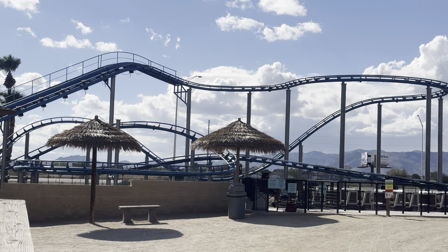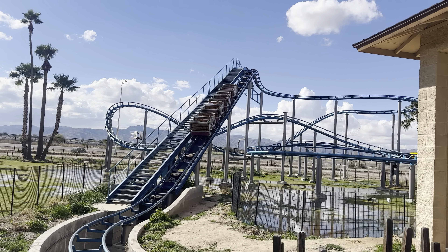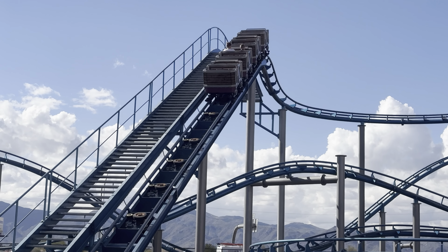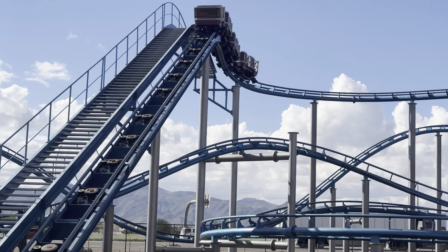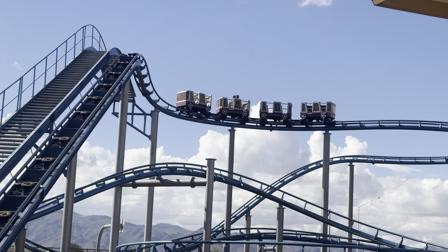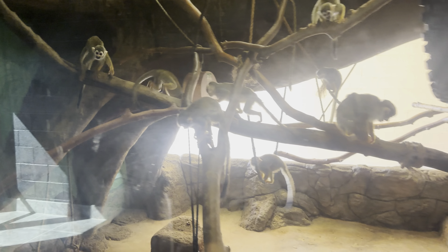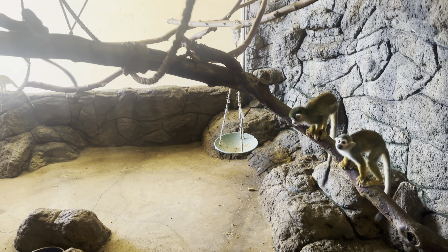I want to feed the fish. You're feeding the fish, buddy? Not sure if it's supposed to be fish food or duck food, but the ducks are the ones eating it all up. The duck wins.